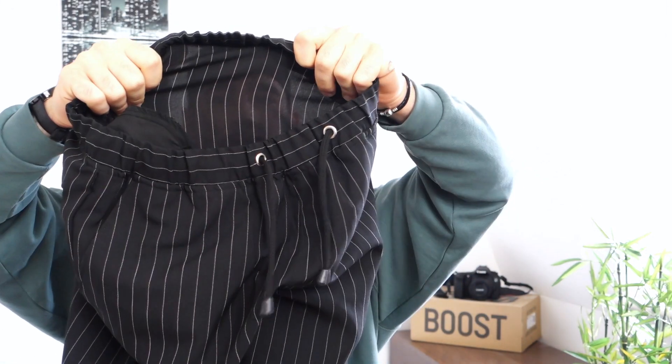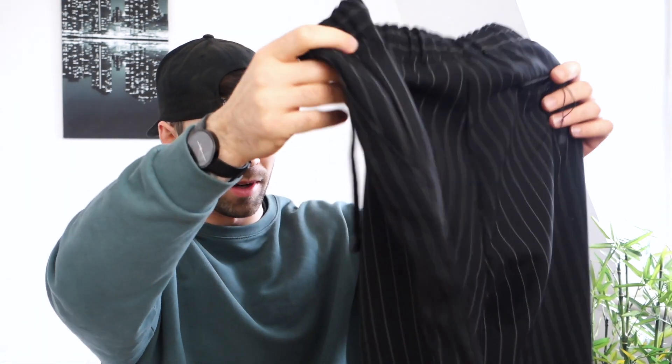Up next, we have the pinstripe pants from Boohoo — the cropped ones. I got them in a size medium. So far they look nice. The pinstripe on them does look nice. The material is a bit see-through, but from first glance they look really good. I'm very happy with these. It's just the on-body fit that's going to be the main deciding factor.